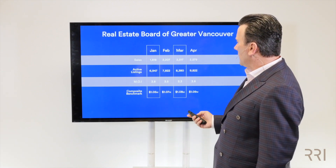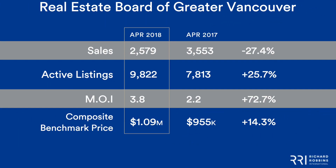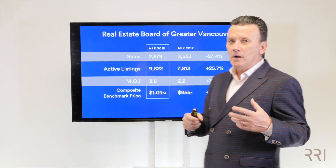Now I want to talk about the difference between this year and last year. April 2018 versus April 2017 — you can see our sales were off by 27%. Active listings are up by 25%, which obviously means we're going to have more inventory, so we got 3.8 months of inventory opposed to 2.2. However, look at your composite benchmark price — still up by about half a million dollars, up by 14%. So if you look at everything going on right now, there's a lot of uncertainty in your marketplace, but the market is fine.